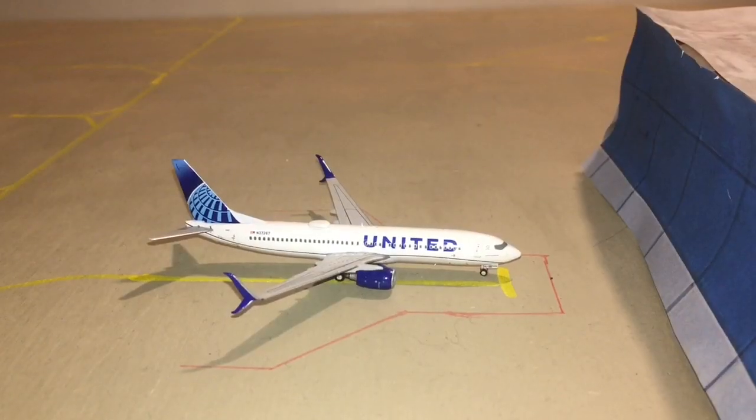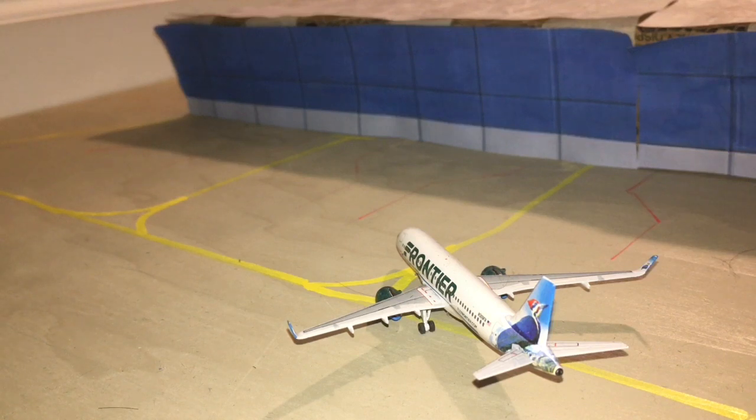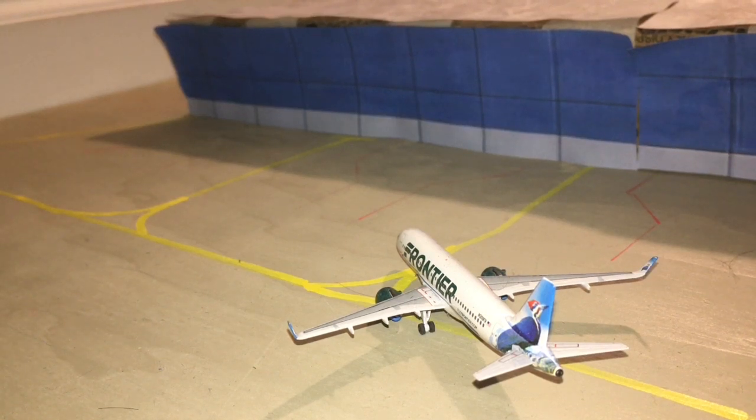And finally, to wrap up the A Terminal, is a United 737-800 in the New Livery. I love this New Livery so much. Anyway, he is going to push back for a flight out to Newark. Currently pushing back is a Frontier A320. He is going to be heading out to San Diego.